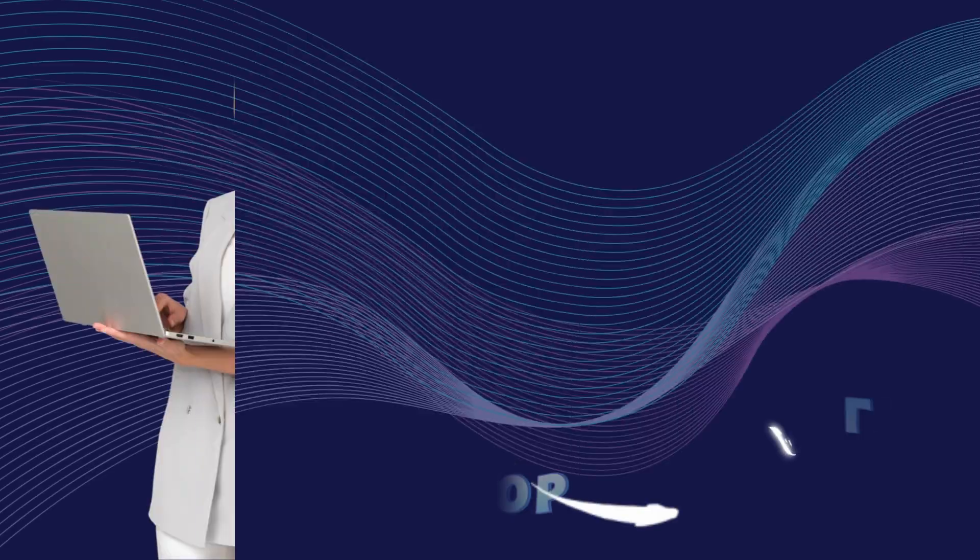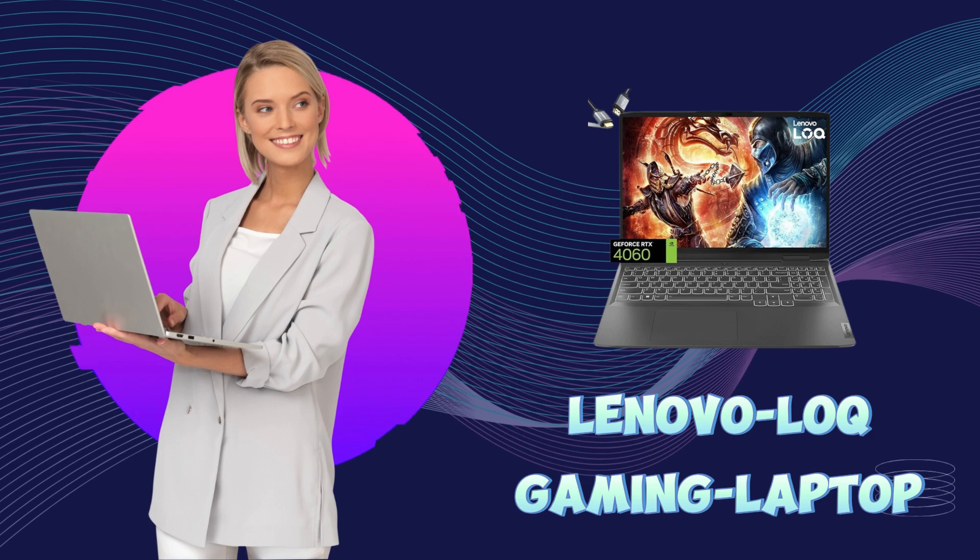So if you're looking for an affordable laptop for 3D printing with Dell branding, this is a great choice. Now let's move to our fourth position laptop, the Lenovo LoQ Gaming Laptop, a top contender in the 3D printing space.